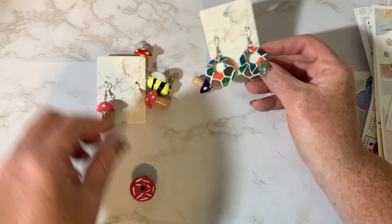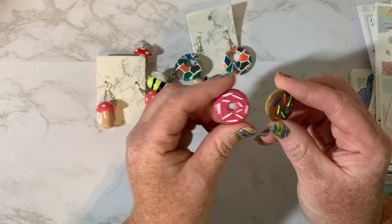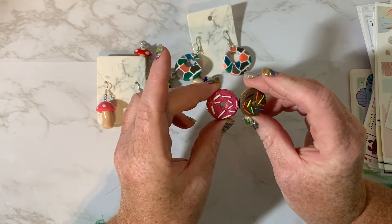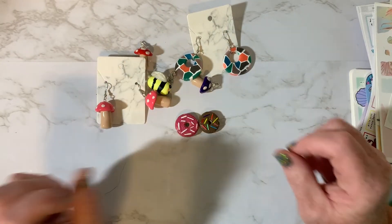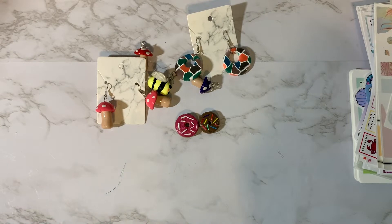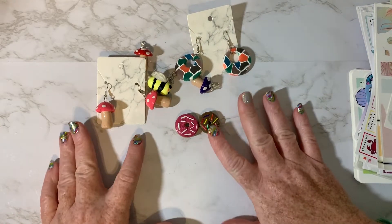They actually kind of match this. And then she sent me these two little donuts — they're magnets and they're super cute. I'm going to put them on the side of my planner cart. They have little sprinkles on them. So again, that's from Studio Sab Designs. She's new to Etsy, so if you guys want to check her out, I'll make sure I have the link down below and maybe you guys can go give her a little bit of love.